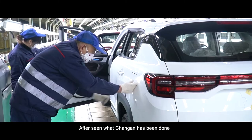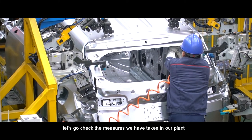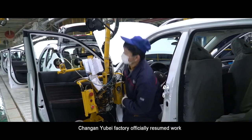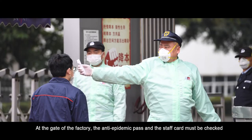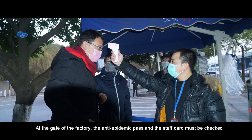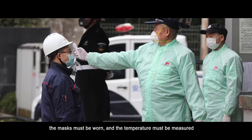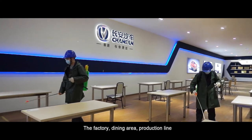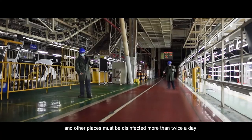After seeing what Chang'an has done, as a Chang'an fan, you may still have concerns about the virus. Let's check the measures we have taken in our plant. On February 18, Chang'an's Ubi factory officially resumed work with strict anti-epidemic measures. At the factory gate, the anti-epidemic pass and staff card must be checked, masks must be worn, and temperature must be measured. Staff are managed through staggered shifts, isolation seating, and quick dining. The factory, dining area, production line, and other places are disinfected more than twice a day.